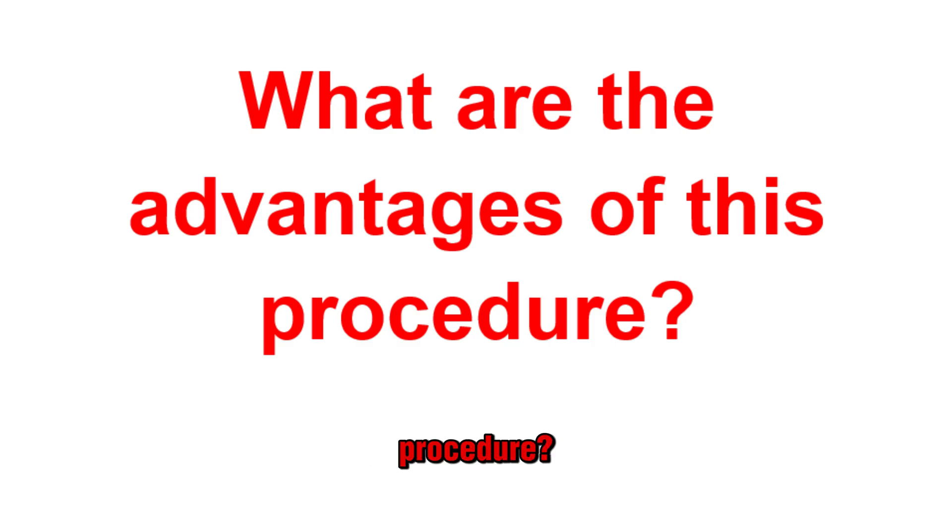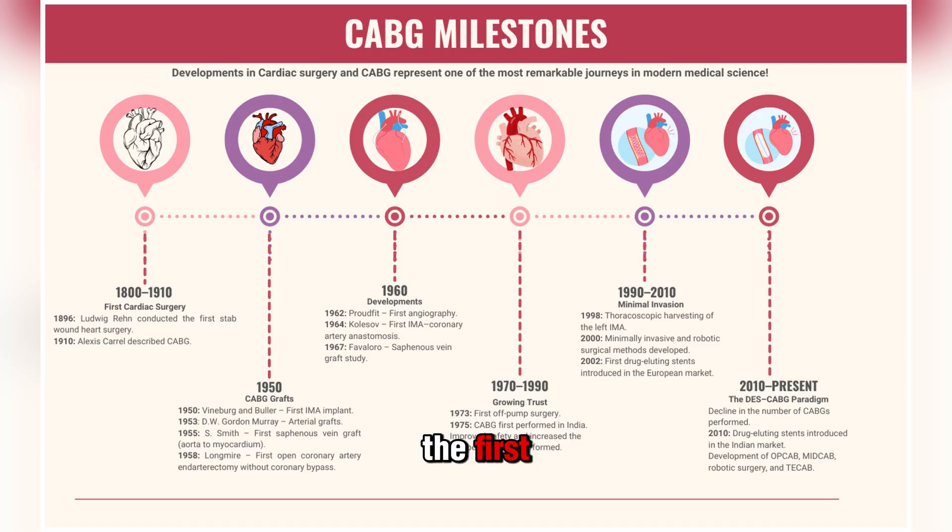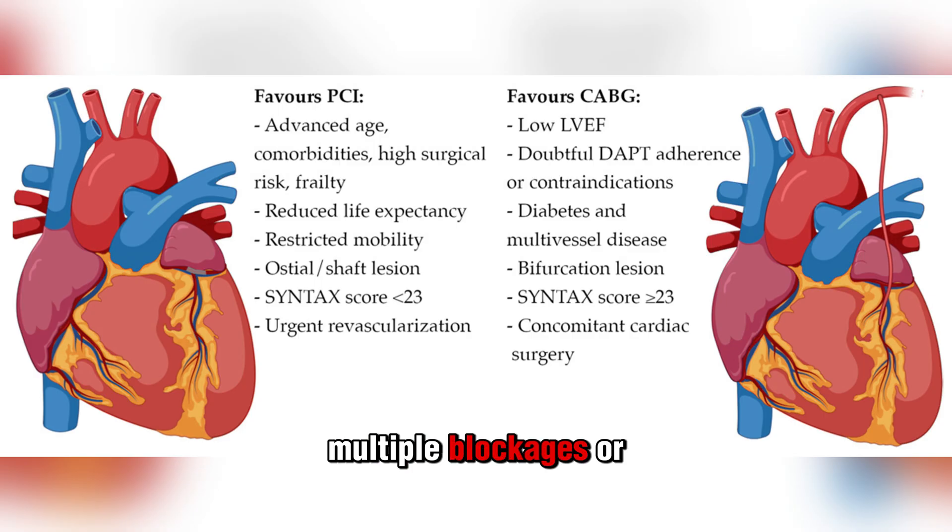What are the advantages of this procedure? CABG has several advantages. It has a long history of use — surgeons performed the first CABG procedures in the early 1960s, and decades of studies and advancements have made it a key and reliable technique for treating heart ischemia. Many studies have linked CABG with improved long-term outcomes, including better survival odds, especially alongside advanced bypass techniques with durable results.